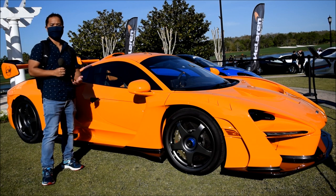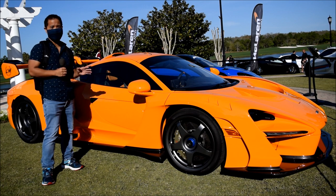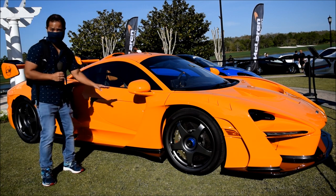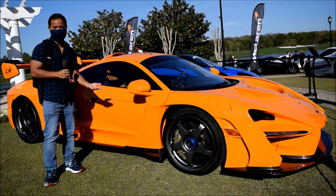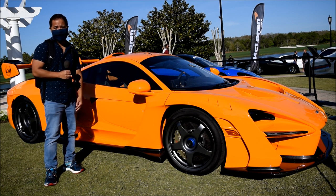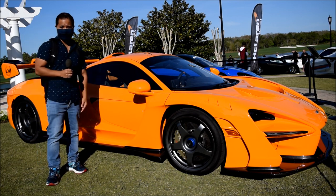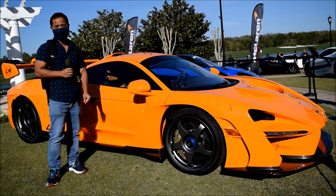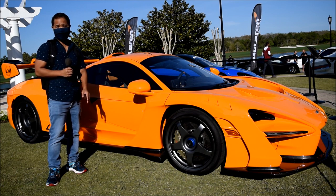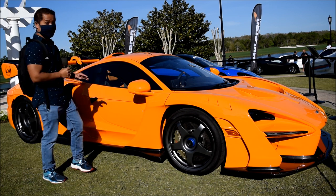I'm standing right next to the McLaren Senna LM. This is limited to only 20 units worldwide, and they only produced five for the United States — this is one of them. This orange color is very unique to the LM; it pays homage to the Formula One GTR that won in '95. This engine is a 4.0-liter twin-turbo engine capable of 814 horsepower, which matches the GTR. Very beautiful car, extremely limited.